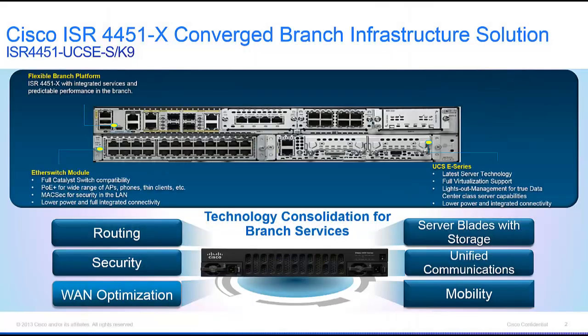The 4451X converged branch infrastructure solution — here's the product ID, the actual part you'd order: the ISR 4451-UCSE-S-K9. That string of characters is going to give you all of the greatest components that we sell inside of a branch environment in one easy-to-order place.